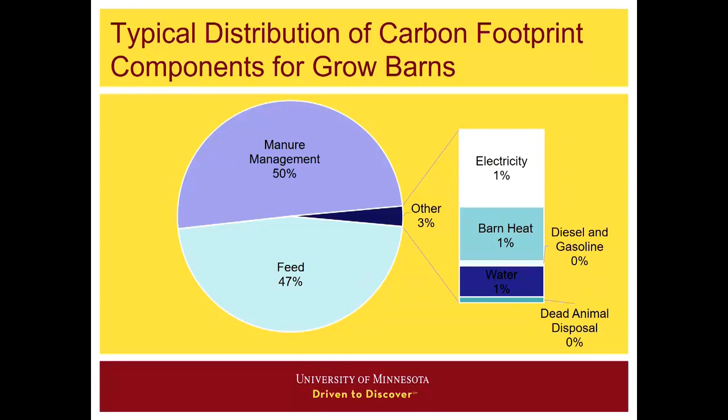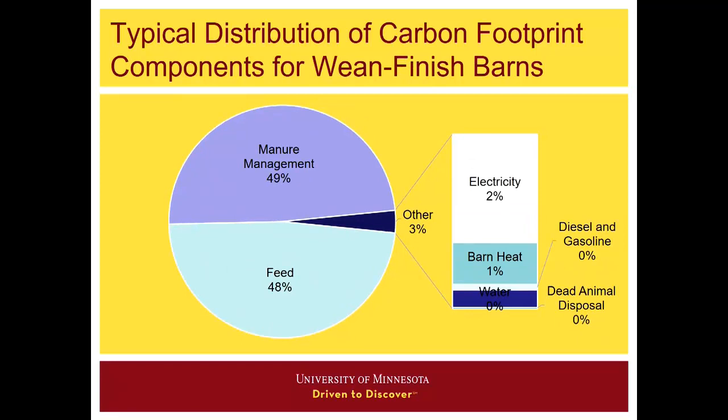The footprint shows what are the emissions of carbon dioxide equivalent — methane or nitrous oxide that contribute to CO2 equivalent. Emissions from manure management, emissions attributed to feed at 47% in this case, and the other 3% of the average footprint is electricity and heat, diesel and gasoline, water movement, and dead animal disposal — a very small proportion. For wean-finished barns, the distribution is similar but slightly different: manure management a little less, feed a little more, but still about 3% for those on-farm production items.